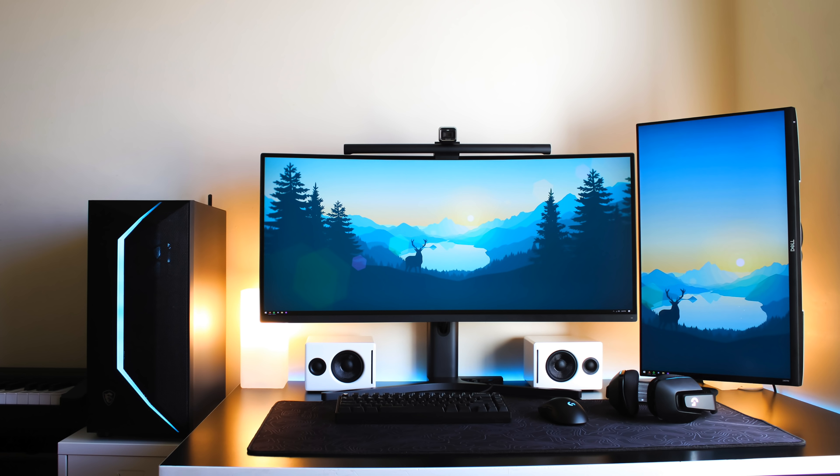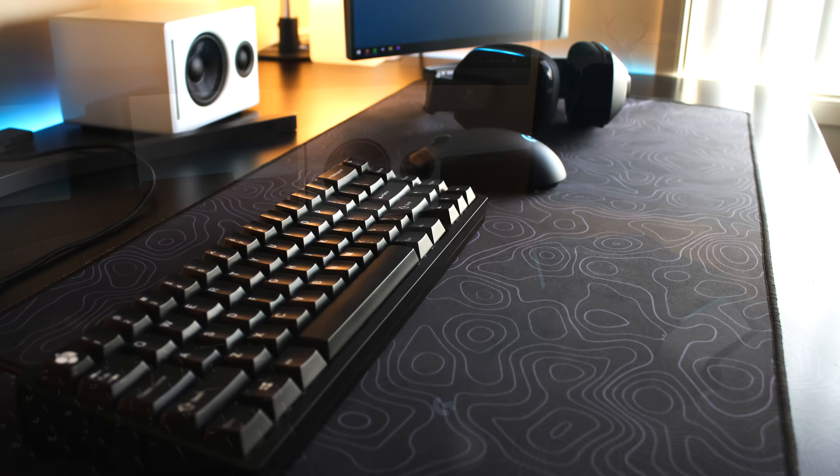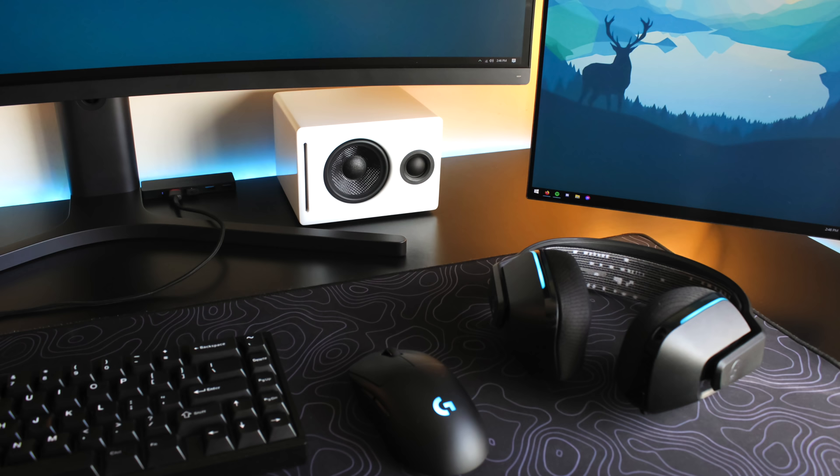For his display, it is a Xiaomi Mi 34 inch 144Hz monitor, plus a vertical 24 inch monitor from Dell off to the right side. Down to his peripherals on the desk mat, we have the KBD67 Light keyboard — inside he has Xelios V2 67 gram switches with some Enjoy PBT WOB keycaps. He's using a Logitech G Pro Wireless mouse. For audio in the back, he has the G733 wireless headset as well as the Audioengine A2 speakers.